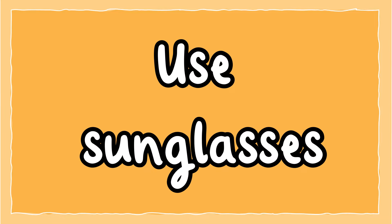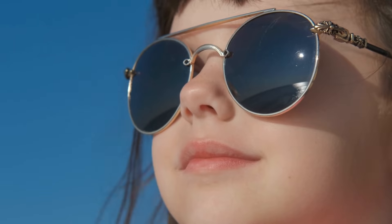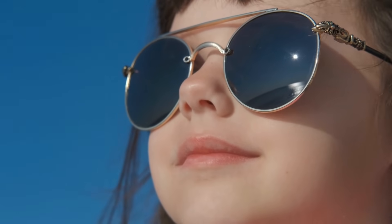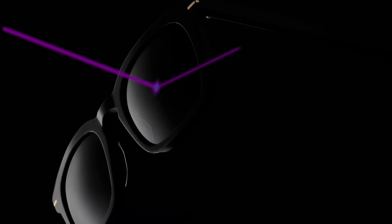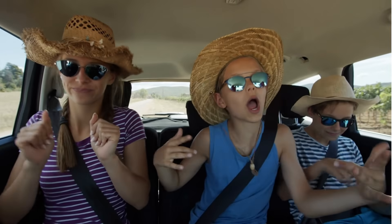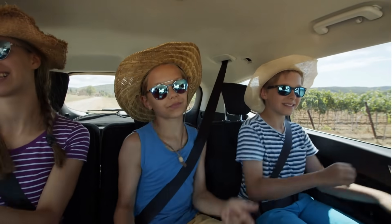Use sunglasses. Our eyes need protecting when out in the sun. When choosing a pair of sunglasses, make sure they have a UV rating to stop ultraviolet radiation damaging your eyes. Wearing a hat and sunglasses together will protect your eyes the most.